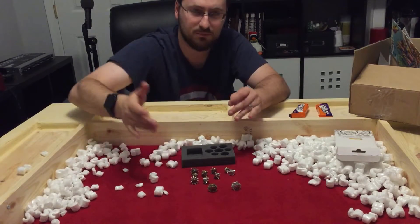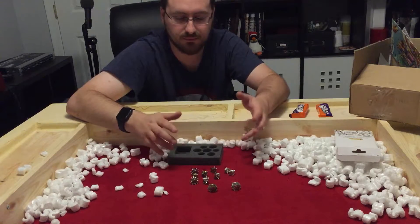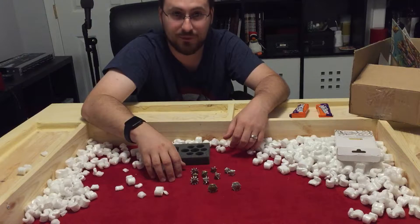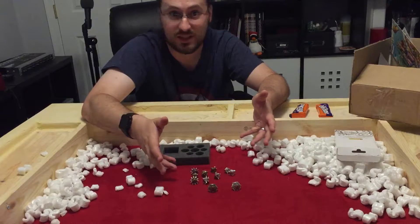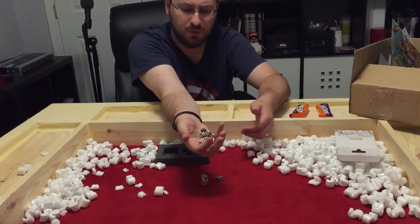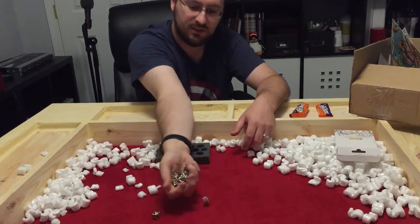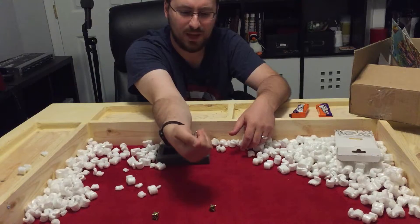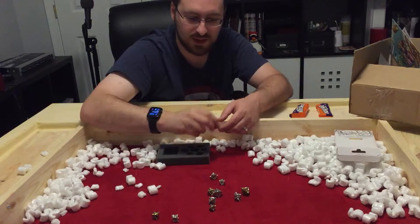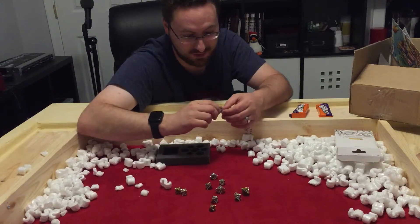They almost remind me of caltrops — you know what I'm talking about. I may end up using these; I'll test them out Friday night during my D&D session because I play a rogue, so it's kind of thematic to have these kinds of dice. They've got a nice heft, feel very sturdy, and roll just as well as standard dice, but with a little clang to them. It feels a bit different in your hand — not painful, just unique.